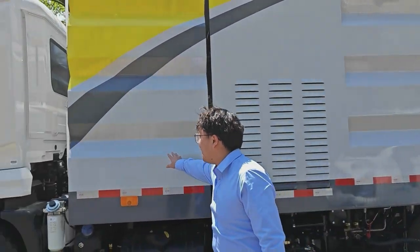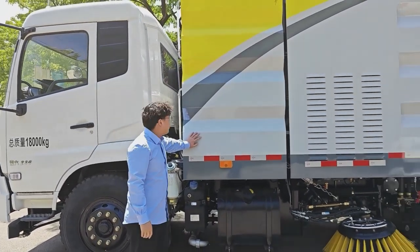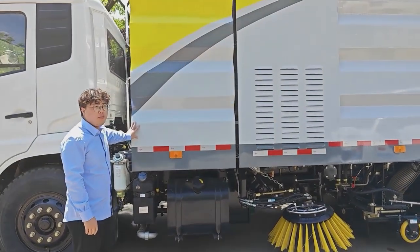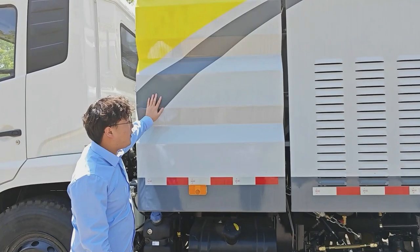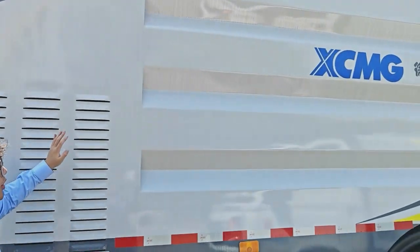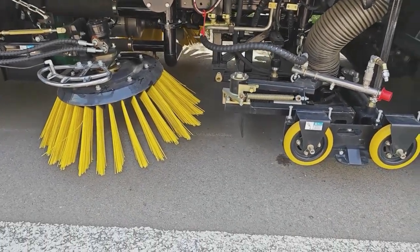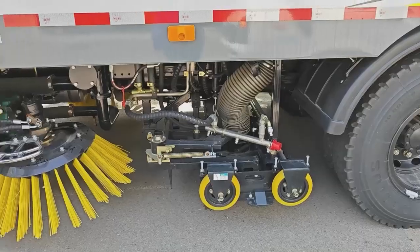Now we will look at this product. This is our star product called the sprinkler road sweeper — a sweeper that can wash the ground. Here is the water tank, the fan, and the sewage tank.